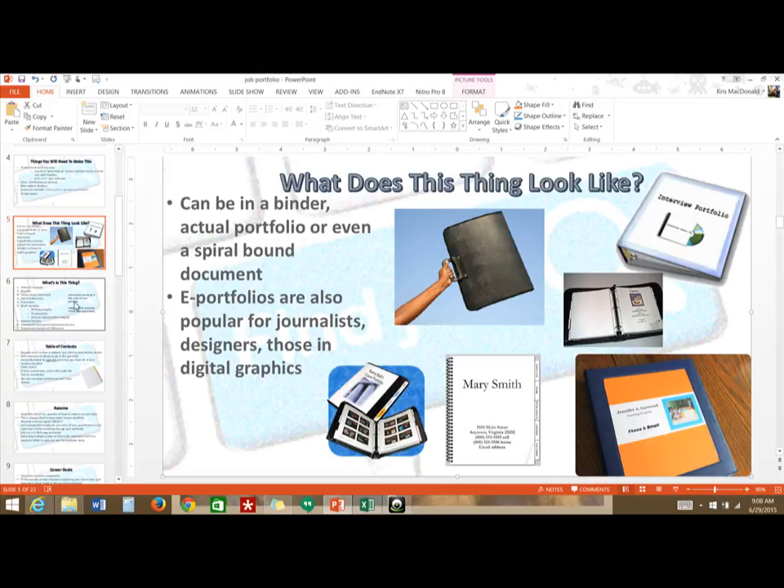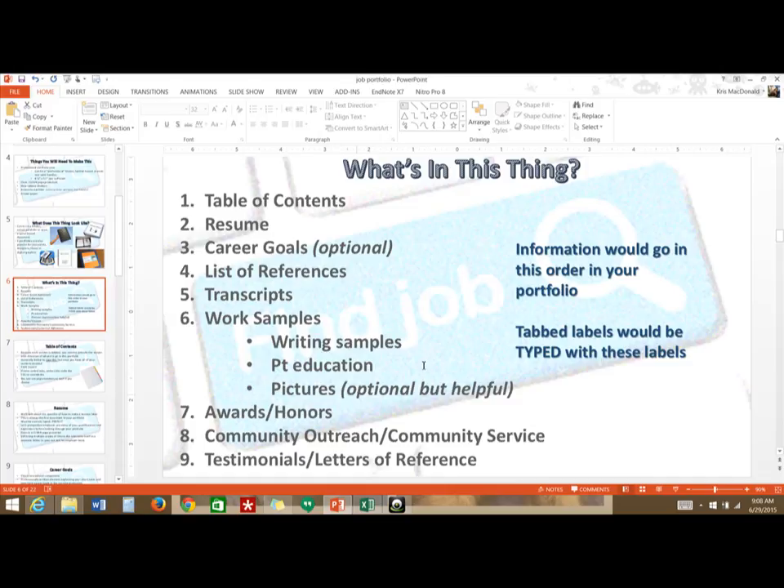Let's look at what sections go in the portfolio. The very first thing in your binder is the table of contents, but this should be the very last thing you actually create. As soon as I open the front cover, I'm looking at a piece of paper that says 'table of contents' telling me what elements are on what page in your portfolio. Every single page in this portfolio needs a page number.